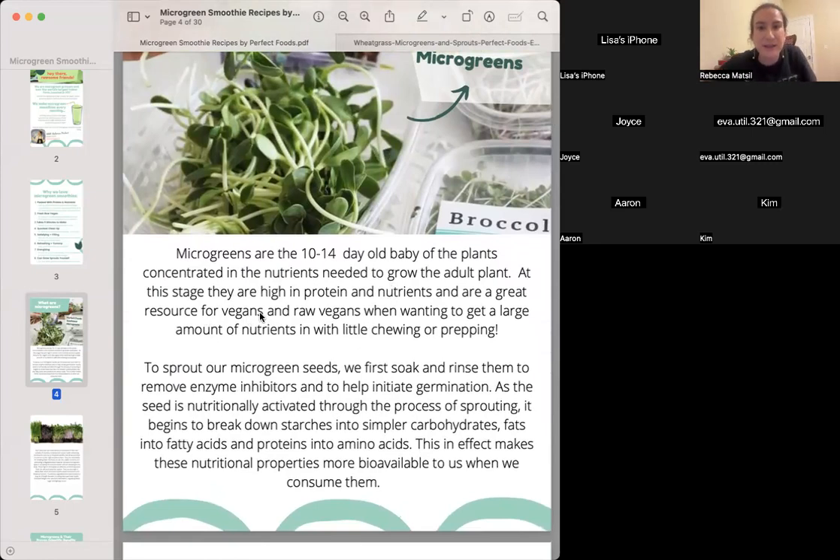They are high in protein and nutrients and are a great resource for vegans and raw vegans when wanting to get a large amount of nutrients with little chewing or prepping. And you don't have to be vegan or raw vegan to want micro greens. Who here knows what the difference is between sprouts and micro greens?